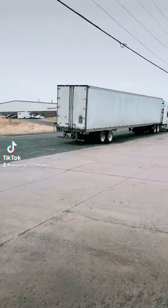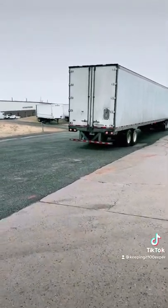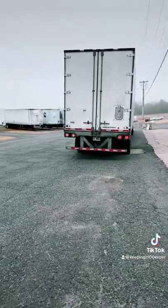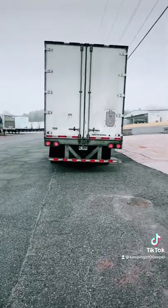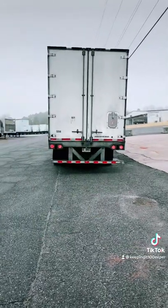Good morning TikTok, I hope everybody is having an awesome day. I made a video yesterday talking about blind spots, because what I'm about to show you guys — if you're just starting out, you wouldn't know that trucks by default don't come with this. So obviously the major blind spot of a truck is absolutely behind the truck.